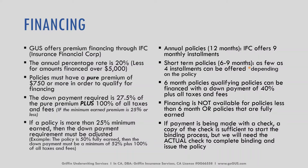For annual 12-month policies, IFC offers nine monthly installments after the down payment. For shorter term policies, typically six to nine months, as few as four installments can be offered, but it's specific to the policy. For six-month policies, qualifying policies can be financed with a down payment of 40% plus all taxes and fees. Financing is not available for policies less than six months or policies that are fully earned. That will be stated in the quote, but check with your underwriter if you have questions.